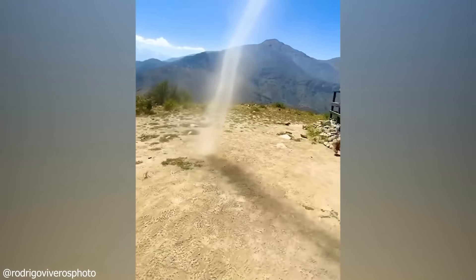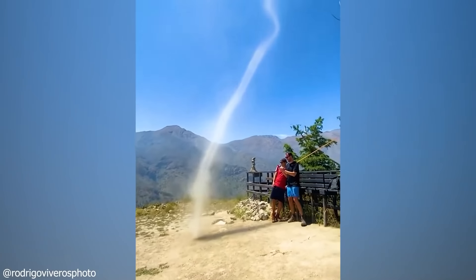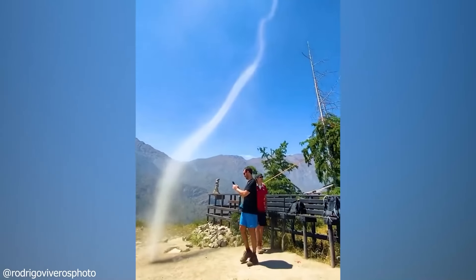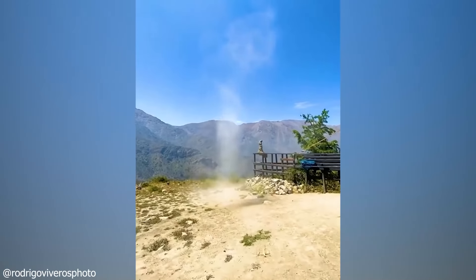A small spirally tornado comes next. Is it smoke or is it a tornado? Watch as a smoke, dust-like hue spirals out of the ground and vanishes into the air. Satisfying and mesmerizing, right?